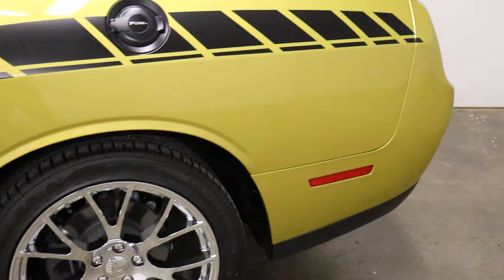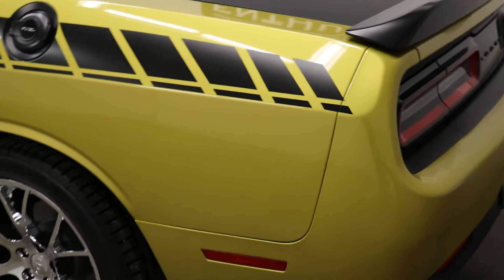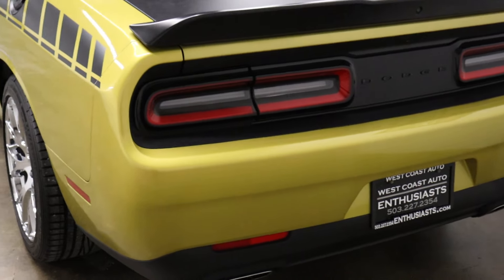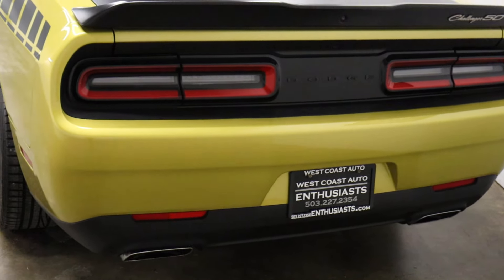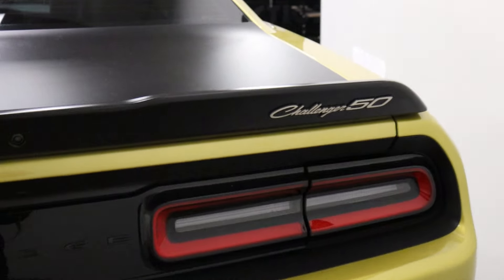We want at least a V8 — the 5.7 — in any of the Dodge muscle stuff, because that's what sounds good and that's how they were designed. The 50th anniversary gives you a bunch of optional equipment and different access to different paint.